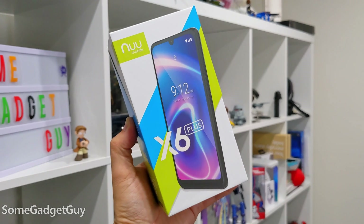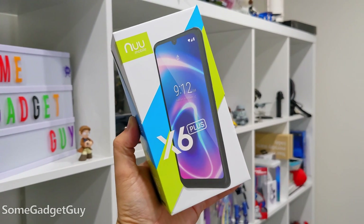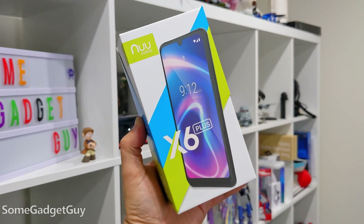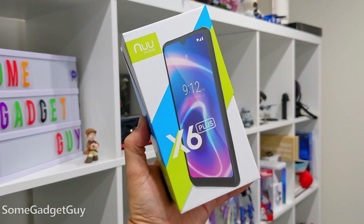I'm so proud of coming up with that terrible pun. But the company reached out and I was kind of curious. I keep saying I want to spend more time with sort of the entry-level tier of devices. This phone retails for $130 on Amazon. So, what's it like?